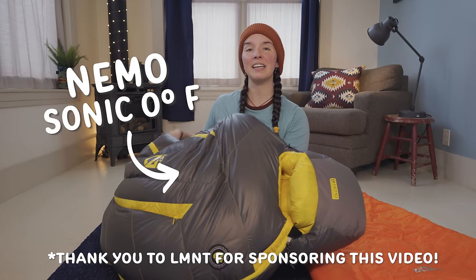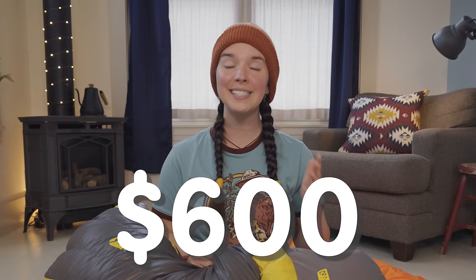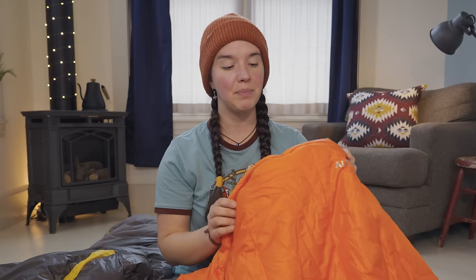This is the Nemo Sonic Zero Degree Fahrenheit Sleeping Bag, and it is my favorite winter sleeping bag, but it costs a whopping $600. And this is the Teton Sports Altos Sleeping Bag, also rated down to zero degrees Fahrenheit, but it costs only $120. If this sleeping bag can keep me as warm as my Sonic at way less cost, then can we all be saving about $500 on a winter sleeping bag?